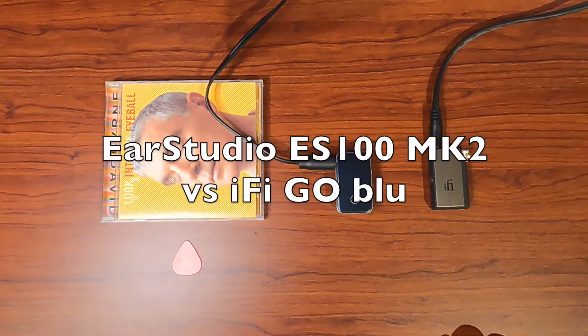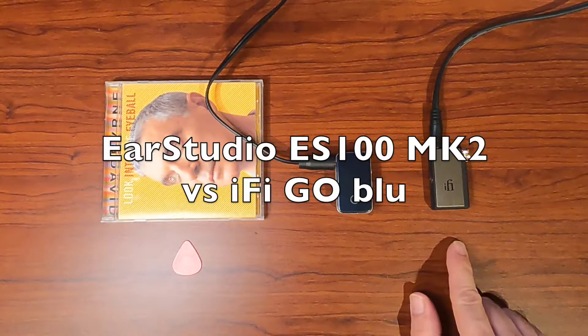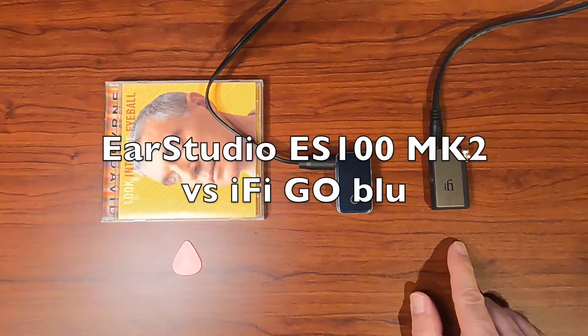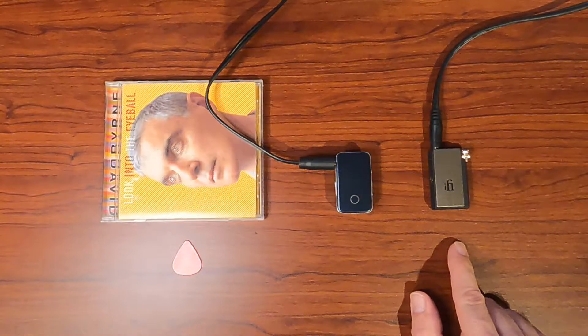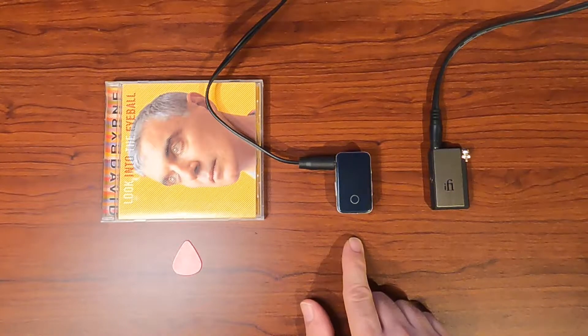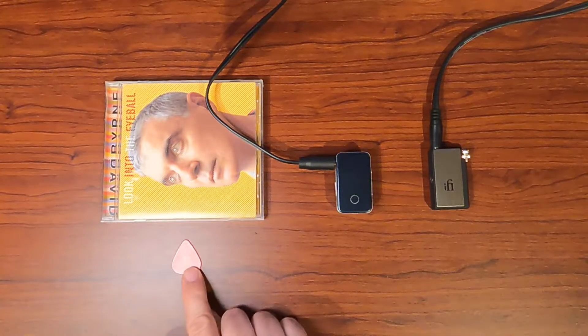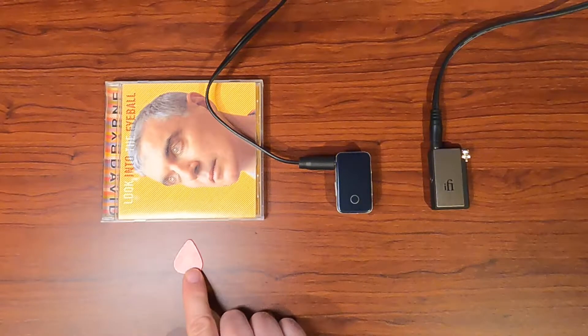We're going to do an audio shootout between the EarStudio Mark II and the iFi Go Blue. What you're going to hear is two bars of the original WAV file, followed by two bars of an MP3 playing through the EarStudio Mark II, followed by two bars playing through the iFi Go Blue. The red plectrum is going to point to the source. Let's get into it and hear what they sound like.